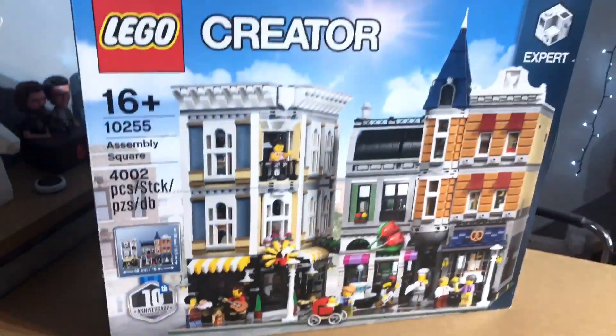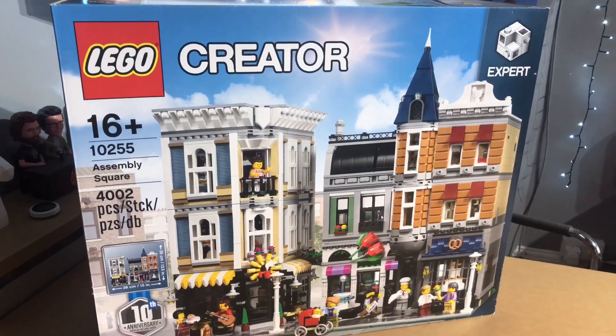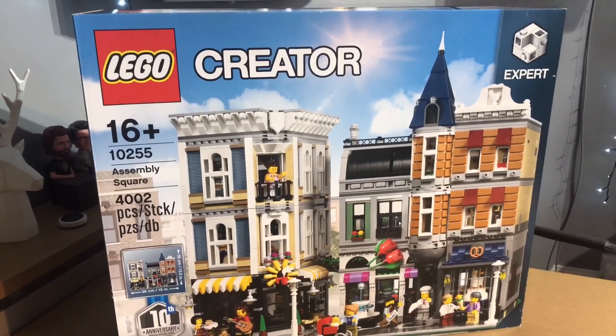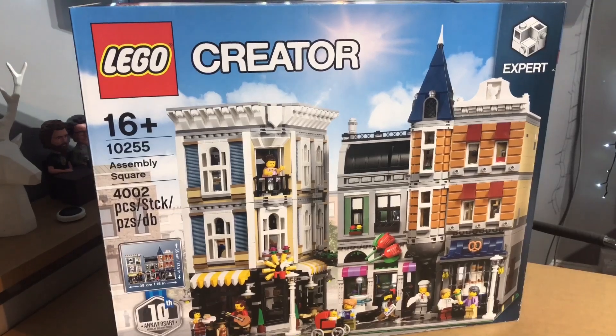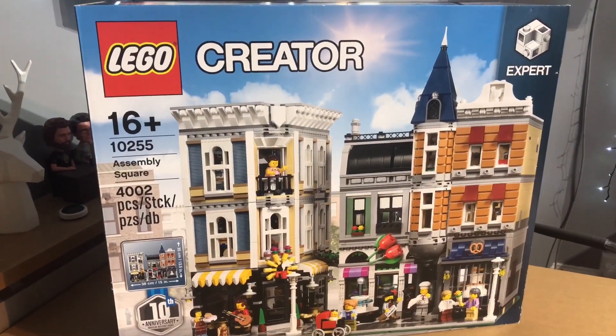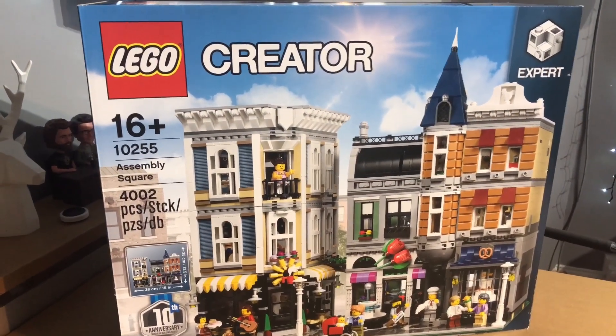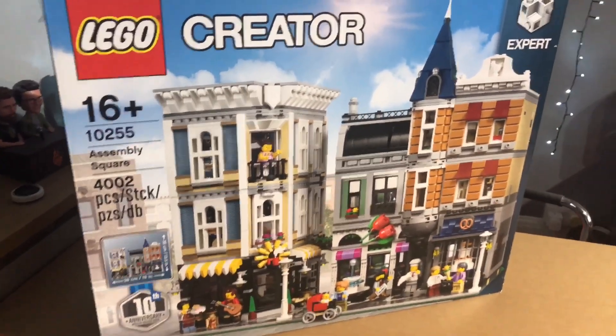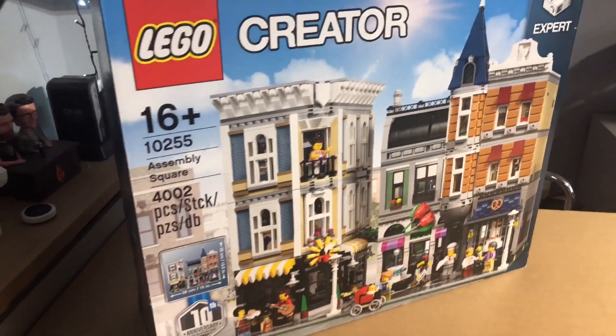I'm going to lift the camera up in three, two, one — tada! There it is: Assembly Square. I finally got my own one, and I got it for £179.99. As we all know, the price did increase this year to £229.99 — an increase of £50 — which I covered in one of my videos recently.